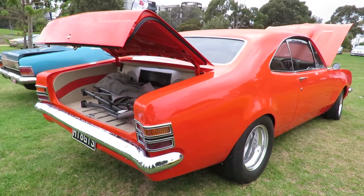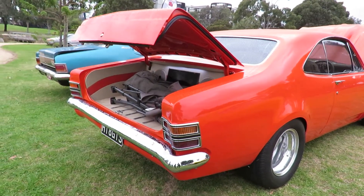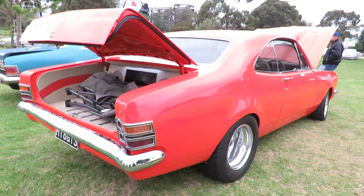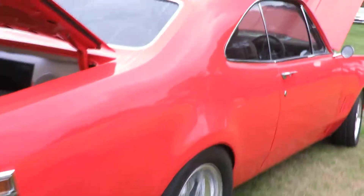Monaro, you know, it's a junior. But I took all the badges off and all the Monaro stickers, and I wanted to shave it, make it look a bit different.